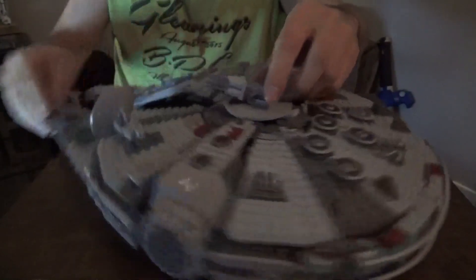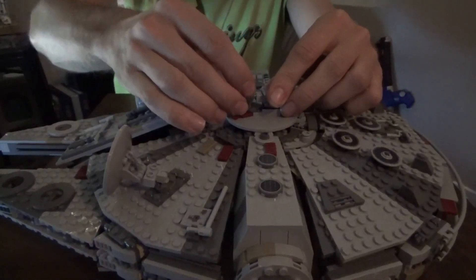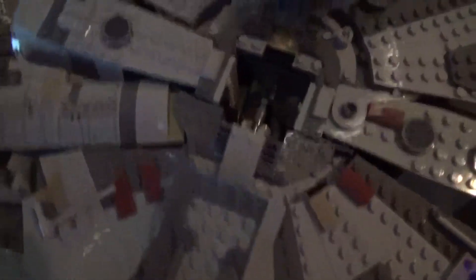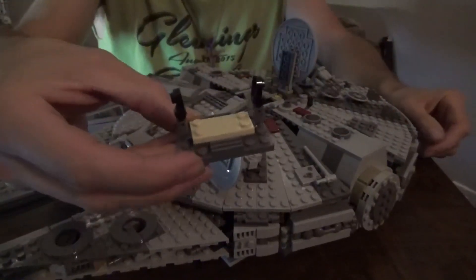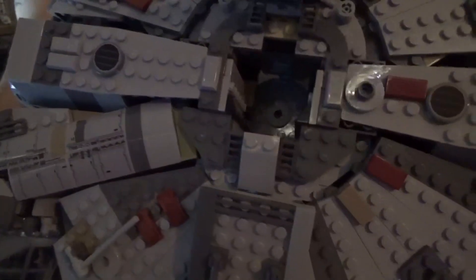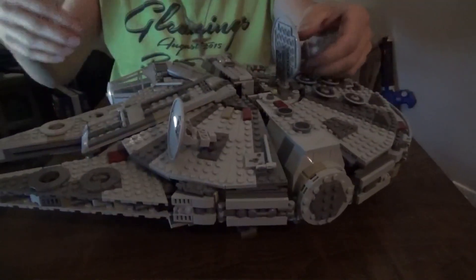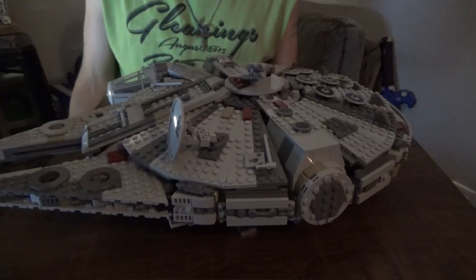The top turret also does a full 360 degrees on a ball joint. The top panel opens up and you can put a couple of minifigures inside, seated on the platform as gunners. The slot slides back in and closes off so the gunners can go shooting down TIE fighters.